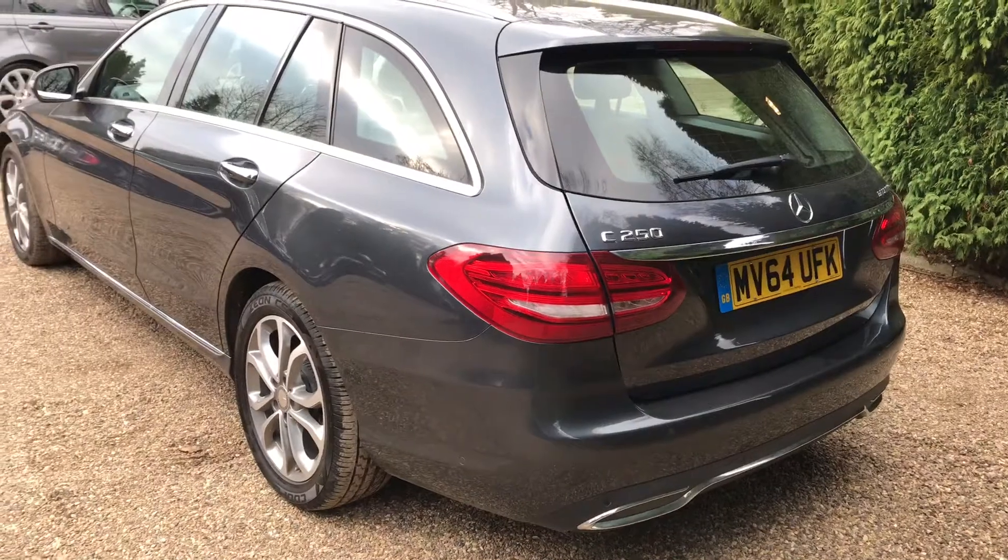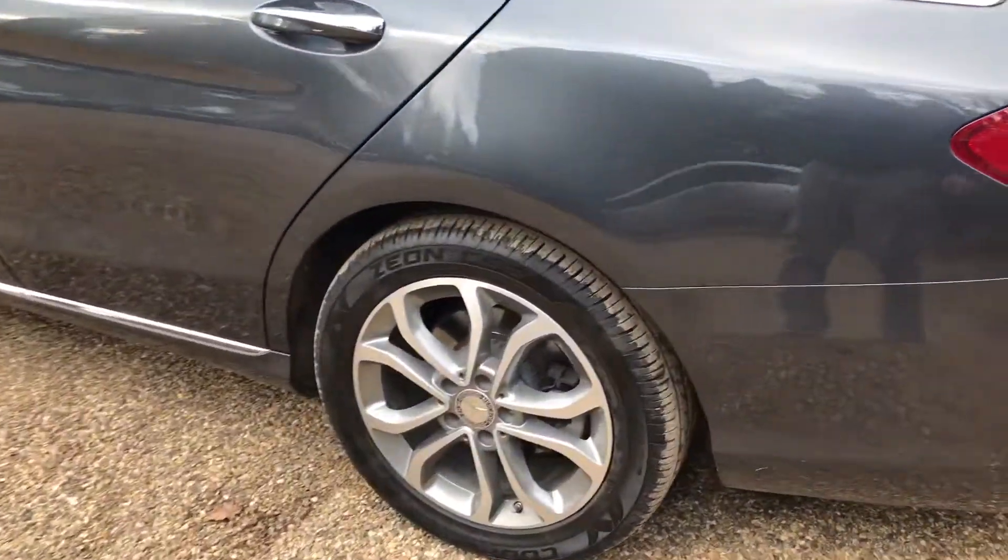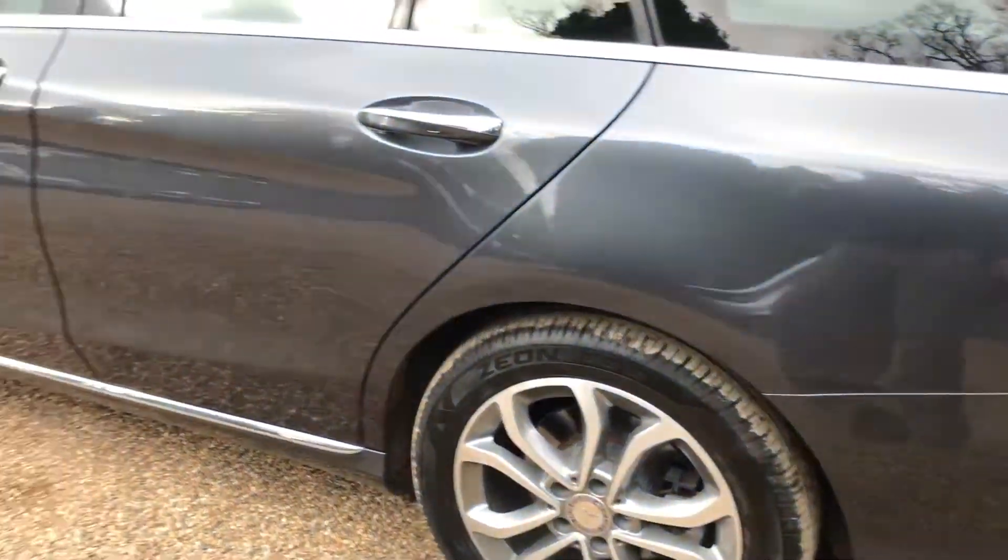Very similar story down this side of the car — the wheels are in really good condition, and the paintwork is too.